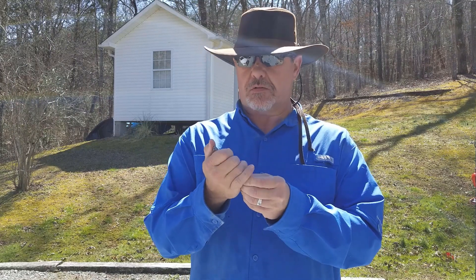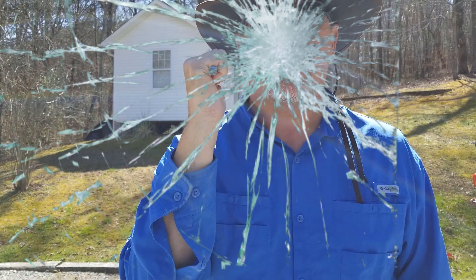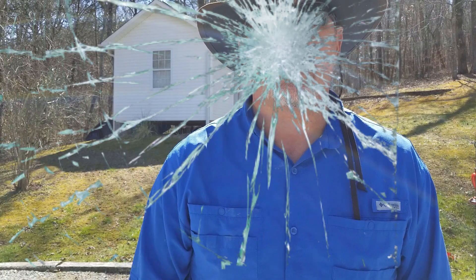It's your choice. Let's see if it'll break glass. Oh man.